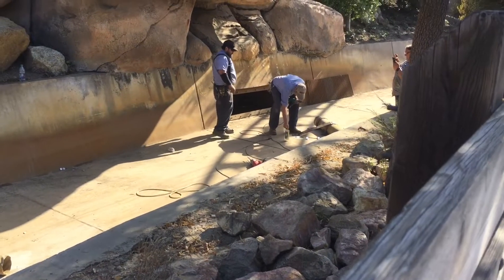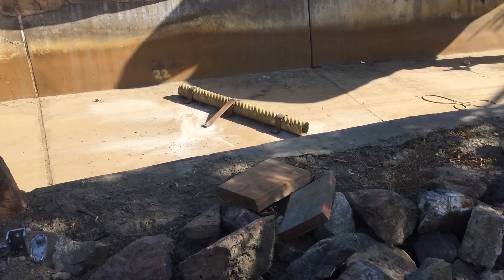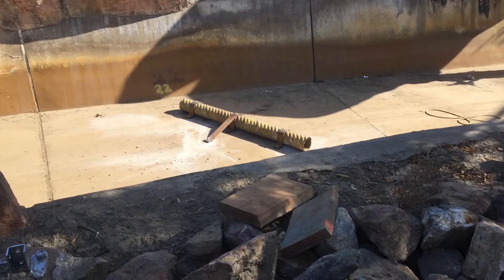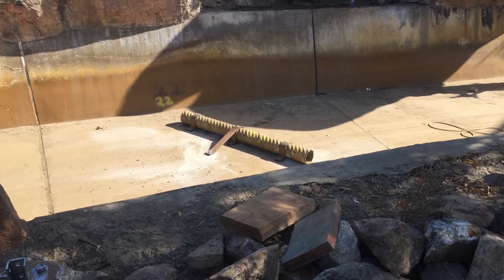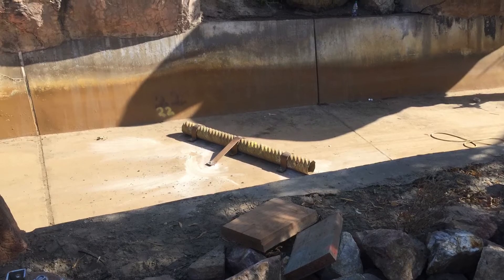Here is where maintenance is currently installing the brand new rapids parts, which I assume is the last step they need to construct before they finally start testing water — that should occur later this week. It's really exciting to see the progress, and it's also interesting to see how the rapids part of the flume works.